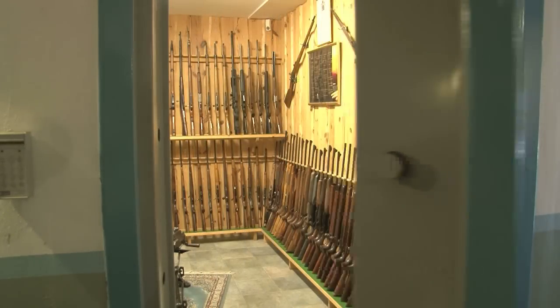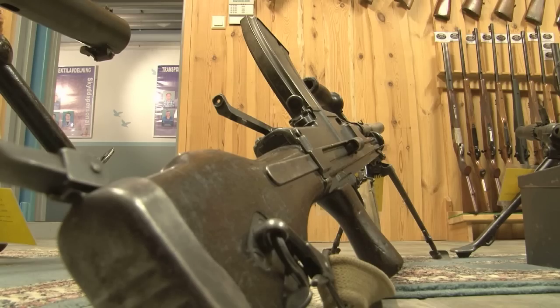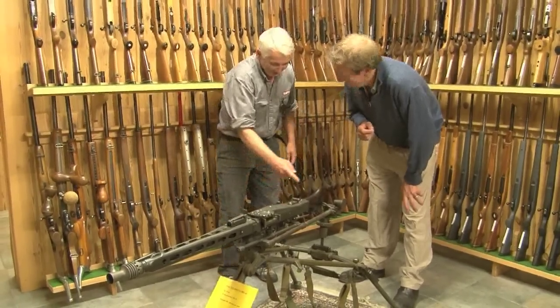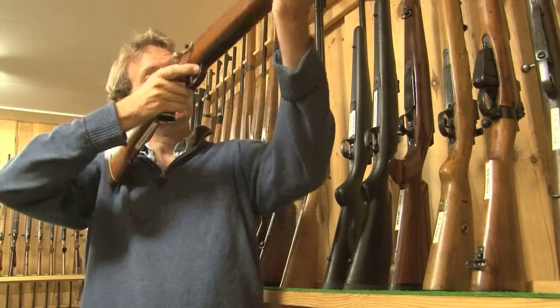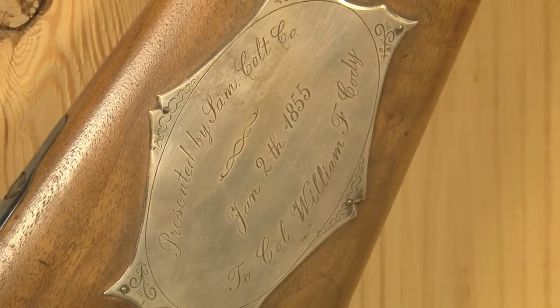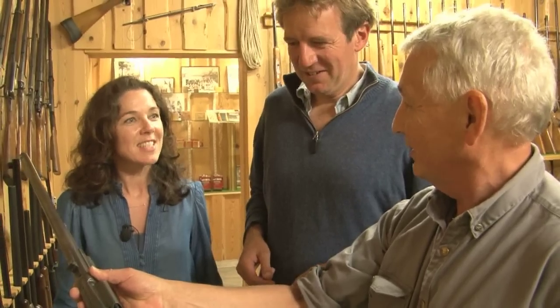Now I am heading down into the depths of the company to see what secrets they have hidden in rooms off these dark corridors. It's a remarkable collection of firearms. We think Buffalo Bill has — this is Buffalo Bill's rifle. We think so. It's the story set.